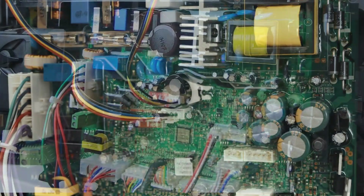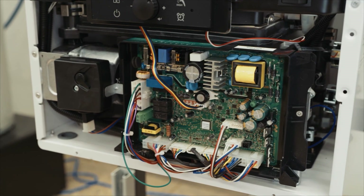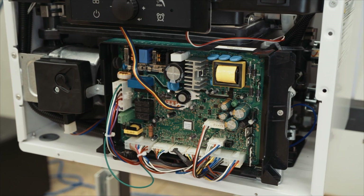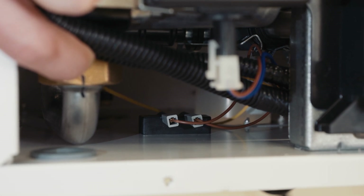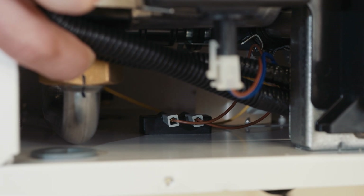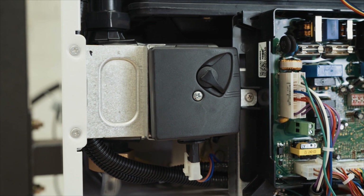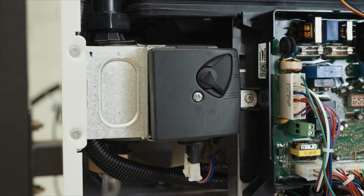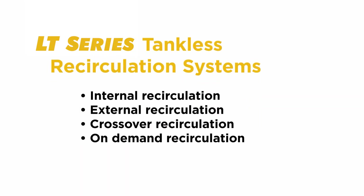Up above, we have our printed circuit board with our gas leak detector, which looks for any type of raw gas leak within the unit. Behind the board is a water leak sensor — any type of leak within the cabinet, it's going to let us know sooner rather than later. In the bottom left, we have our three-speed Grundfos recirculating pump. This unit can handle internal, external, crossover, or on-demand type recirculating systems.